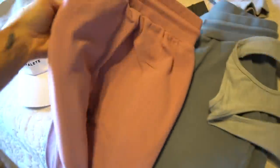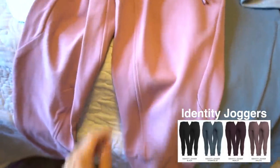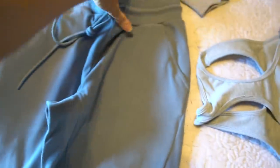Then we have the mauve joggers — I'm not sure what the exact color is, but these are the new joggers that are releasing. You guys can tell they have the inseam detail right here and little pockets. The material feels so comfortable, I can't even tell you guys. I got these in two different colors, which I think will be really cute.